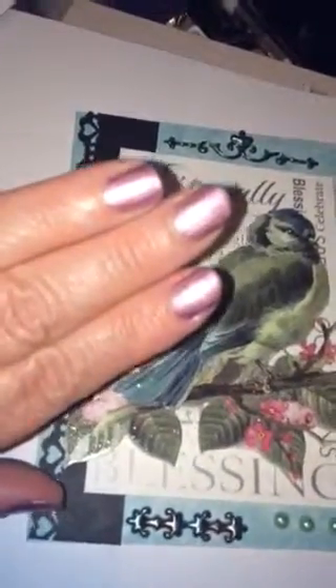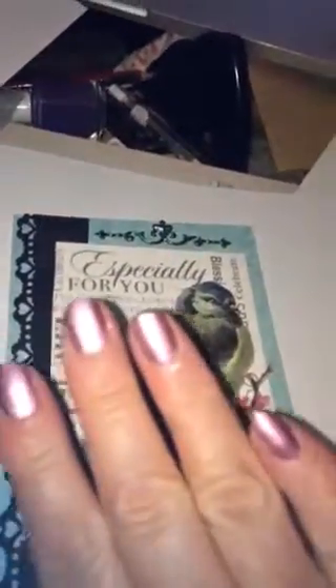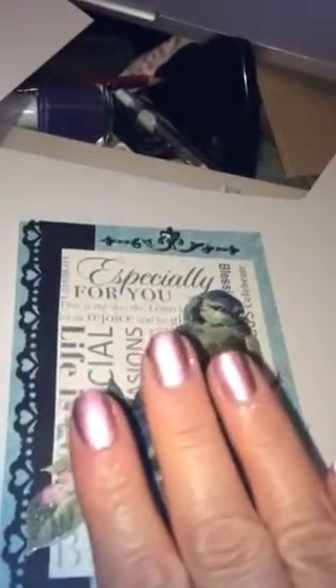I changed my nail polish to this color — my best friend Jean bought this for me. It's quite a beautiful color, so I painted my nails with that. My nails are a little bit longer now than usual because they're growing again; I'm not working that much in the garden anymore.